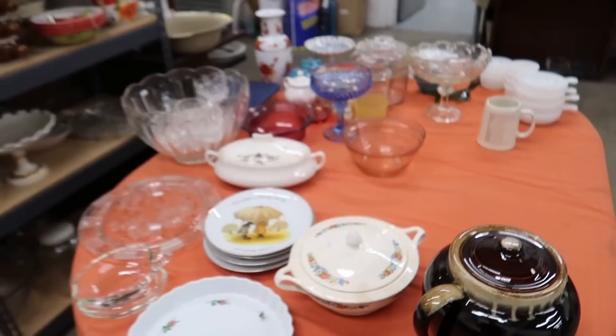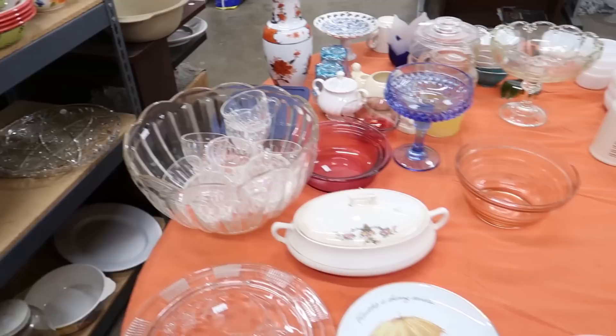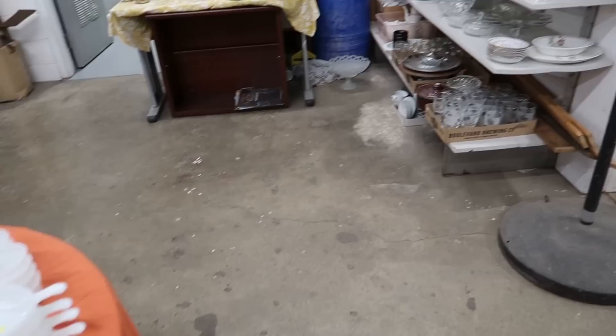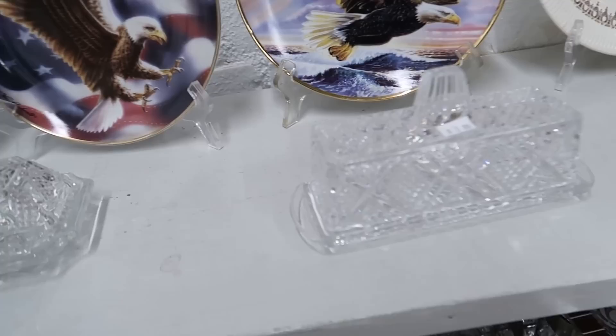Then they've got some other glassware over here. A lot of this doesn't really change week to week, but you've got to look every single time — you never know. Lots of clear stuff over here. Libby glasses down there in the leaf pattern. Butter dishes — oh, those are pretty.